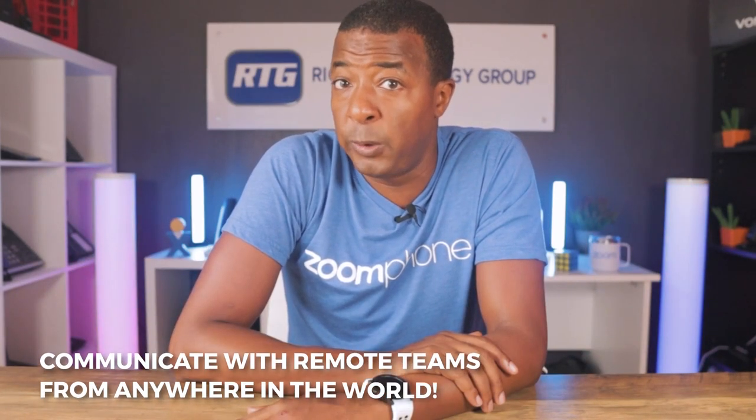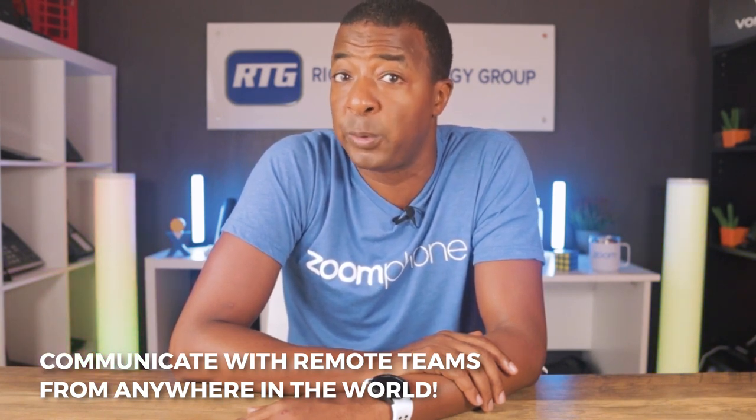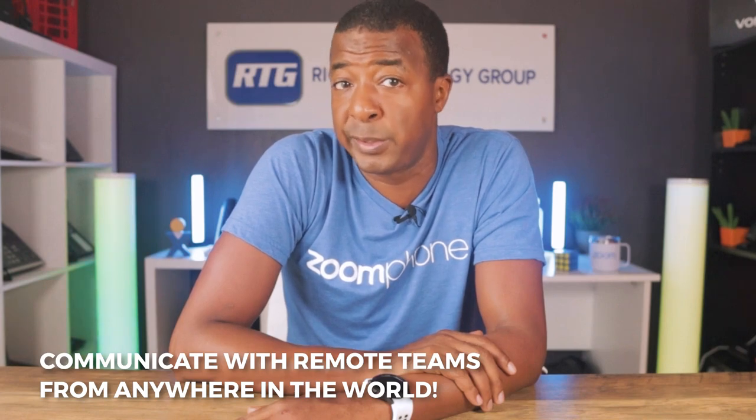One big pro is that Zoom Phone works great for businesses with employees or team members separated by great distances. For example, if your clients are in the USA and you have a team member in India or Dubai who needs to make or receive calls, some providers may experience a delay in voice quality. But thanks to Zoom having global data centers all over the world, you can make and receive calls with virtually anyone, anywhere in the world, while maintaining perfect call quality.